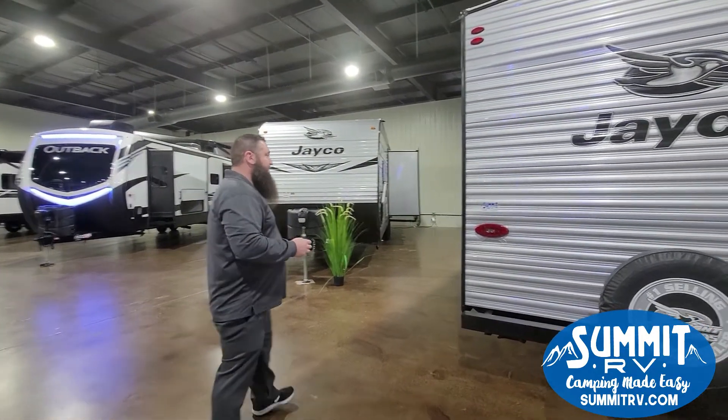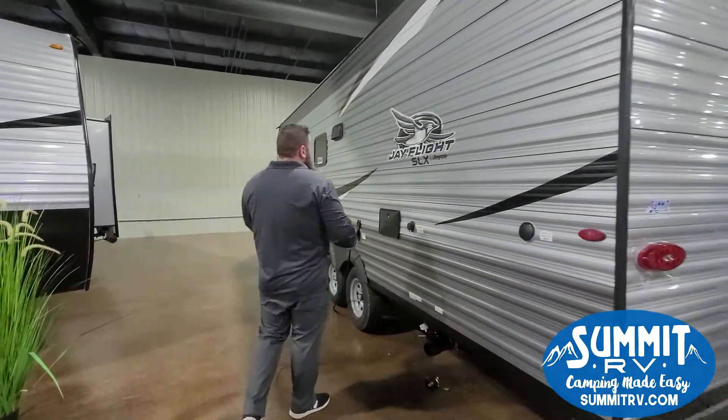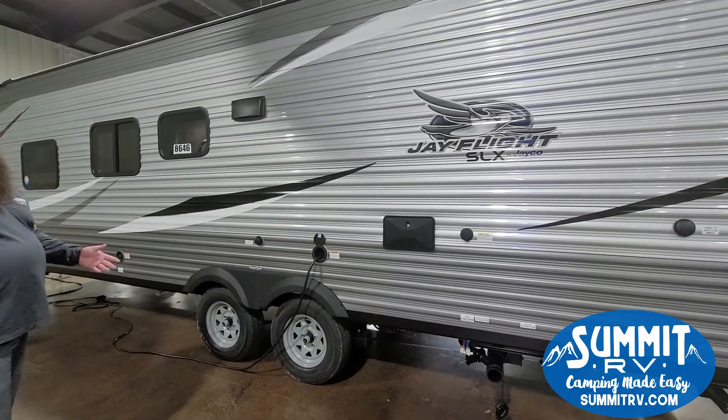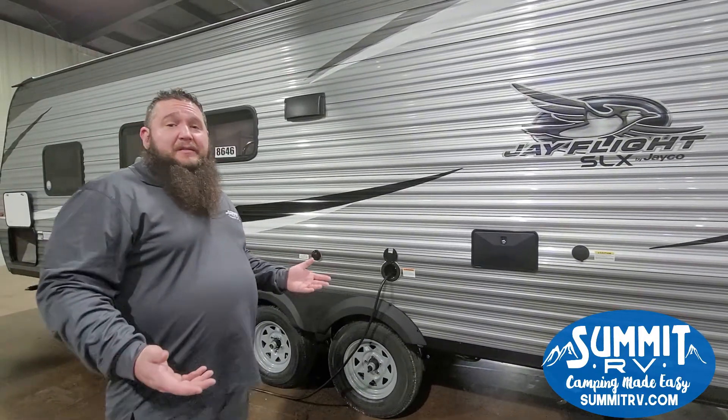You have a black tank flush over here and your outside shower with hot and cold water. Goodyear tires, Dexter axles — Dexter makes some of the best axles, and everything is American made.